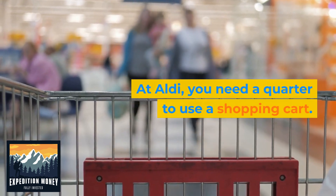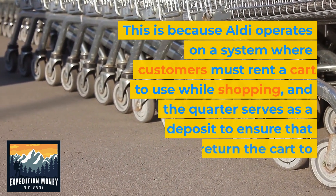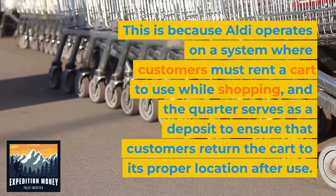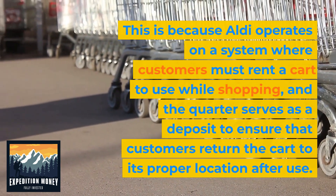At Aldi, you need a quarter to use a shopping cart. This is because Aldi operates on a system where customers must rent a cart to use while shopping, and the quarter serves as a deposit to ensure that customers return the cart to its proper location after use.